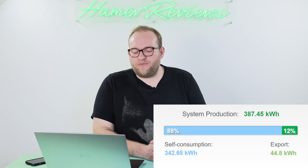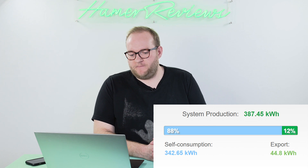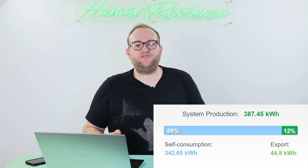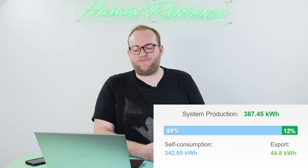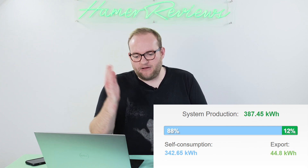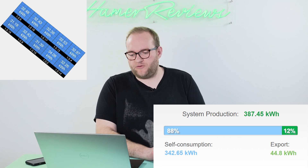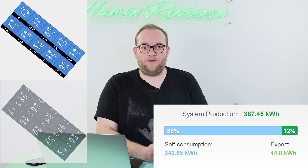The north and south arrays for October had quite a good month. In total they produced 387 kilowatt hours of power. The south facing array each panel produced an average of around 32 kilowatt hours, and the north facing array around 10 kilowatt hours each.